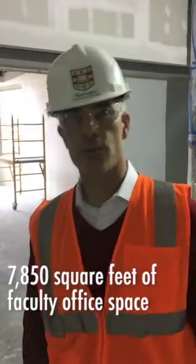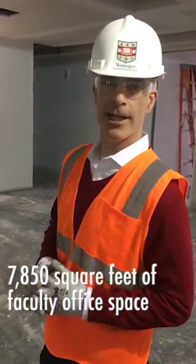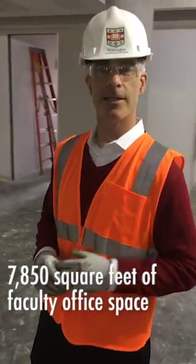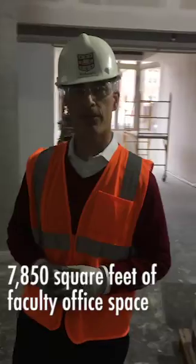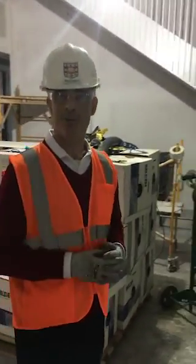So here we are in the office suite. This is going to be a great office space — really nice for recruiting and retaining excellent faculty. We've also taken a lot of care to make sure we've got a lot of collaboration space, a lot of places where students can come meet with faculty, faculty can meet with each other and meet with visitors to help communicate what we do.